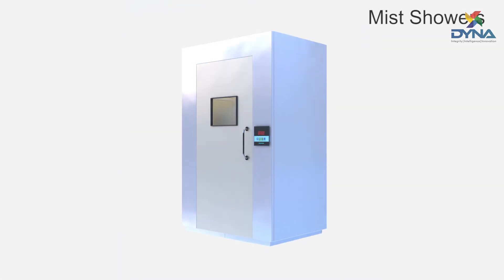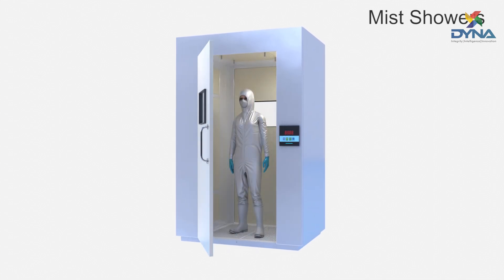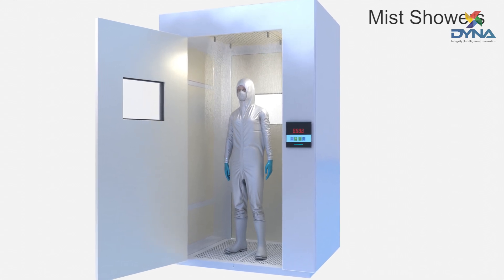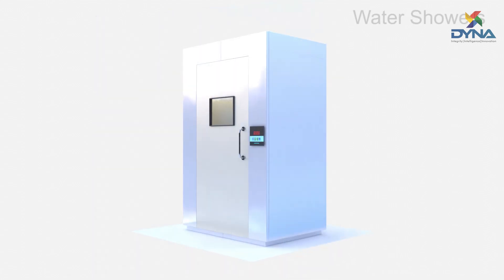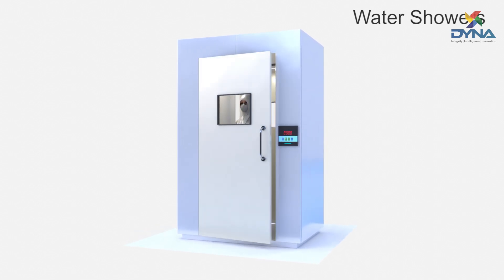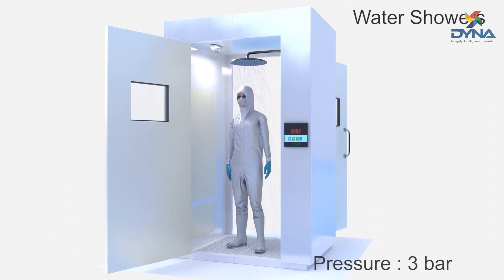Mist showers are used to decontaminate the particles adhered to the garment and are deactivated in the process. Dyna's water showers use a continuous water supply at a pressure of three bars for deactivating and removing contaminants on operator garments.